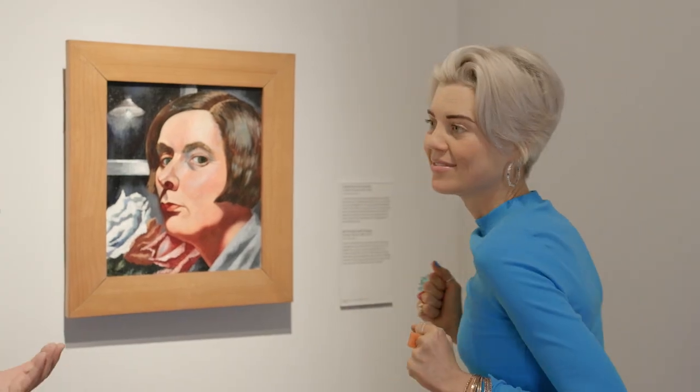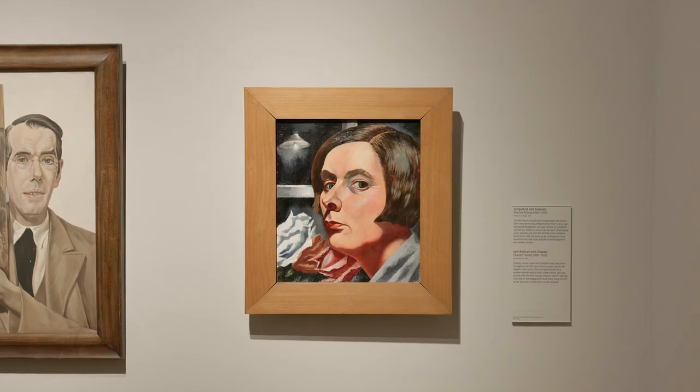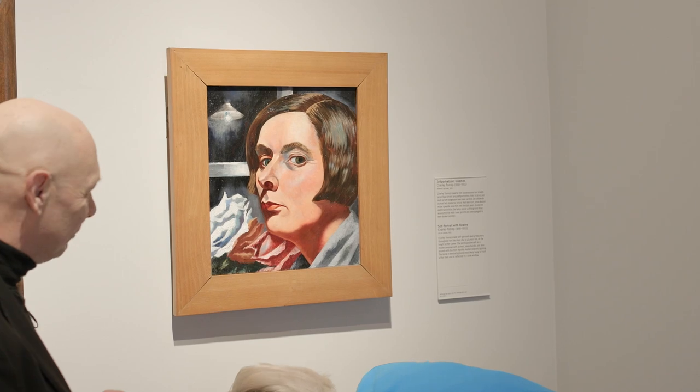Like an influencer avant la lettre — well, you could say that, by selfies. The painting is still in its original frame, which makes it very special. We even discovered a paint spot from the studio at the bottom of the frame.